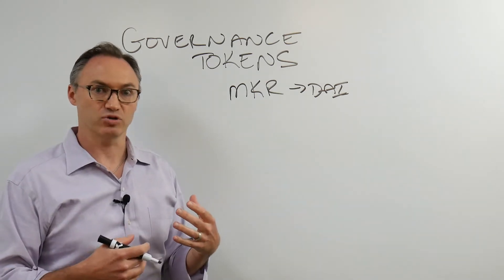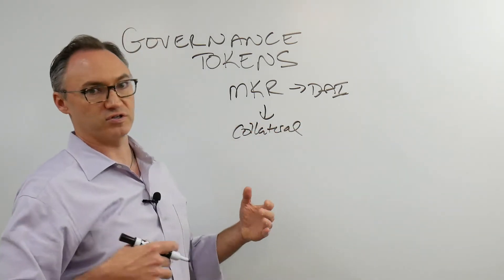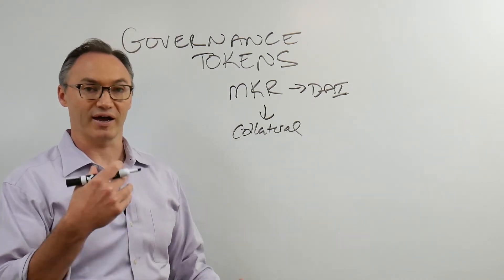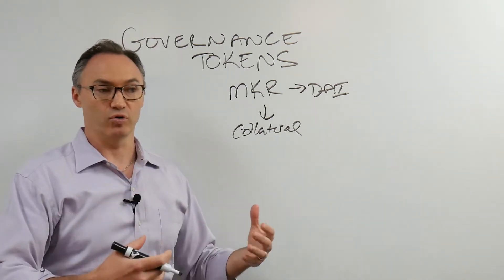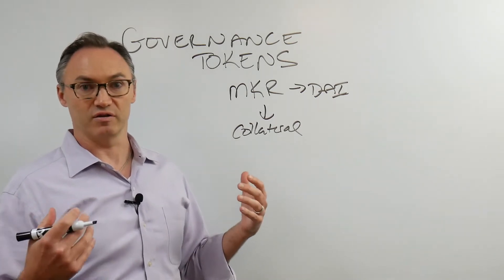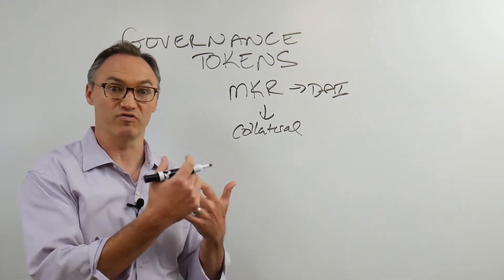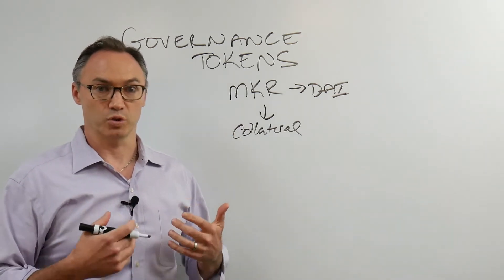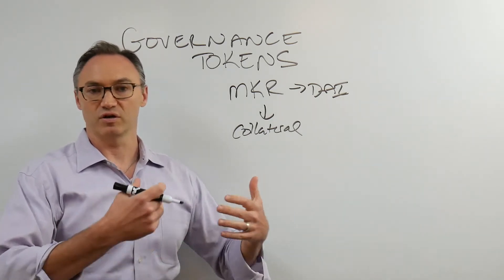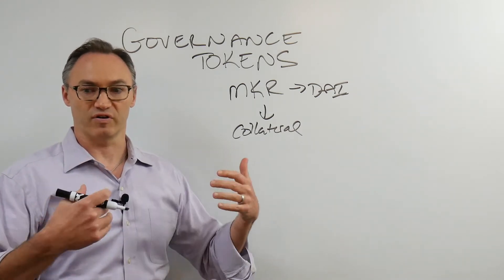More Maker token holders had to get involved, voting and deciding on what the collateral might be. Within the governance there are rules and code that shows how a proposal is brought up, how you vote, and what the vote looks like. I own other tokens like the Compound governance token and several Nexus Mutual tokens, and I can go vote on those protocols. I connect my wallet, show that I'm able to vote, make my vote, and I feel like I'm part of it.